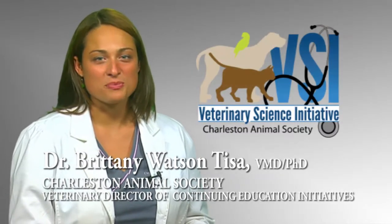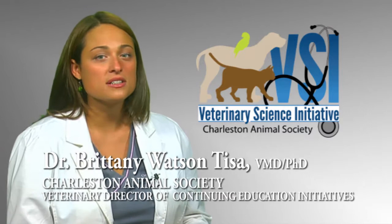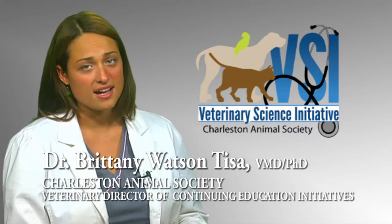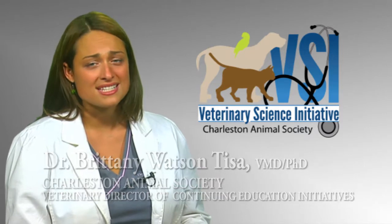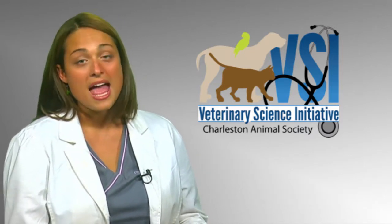Hello everyone, I'm Dr. Brittany Watson-Teesa with Charleston Animal Society and I'm here to tell you about the Veterinary Science Initiative, or VSI. It uses veterinary medicine as a fun way to introduce science to children in the classroom, and the best part is we have a seven-lesson curriculum ready for teachers and humane educators to use right out of the box.